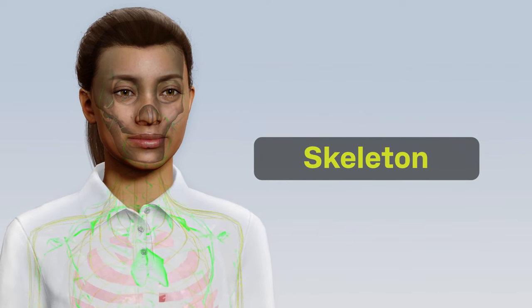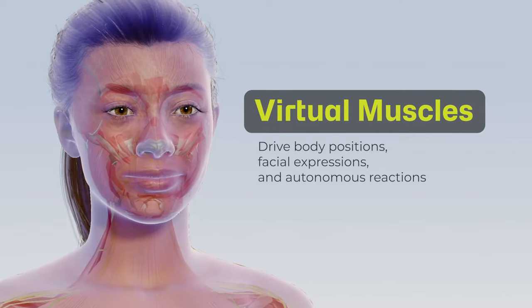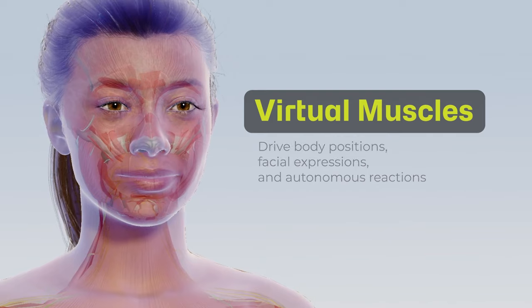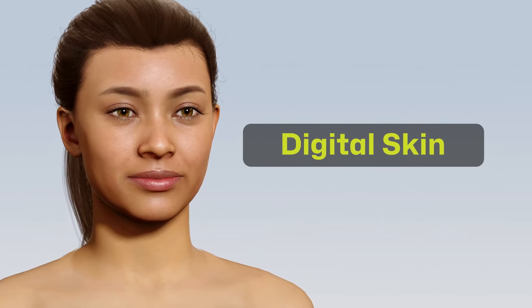A skeleton sits underneath the skin, controlled by virtual muscles to drive body positions, facial expressions and autonomous reactions based on the behaviour styles chosen. The digital skin lies on top of all the internal organs to show you what you see.